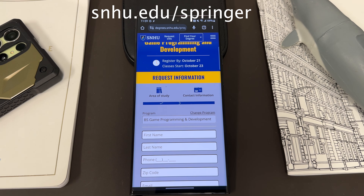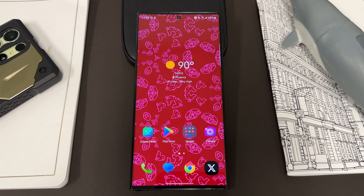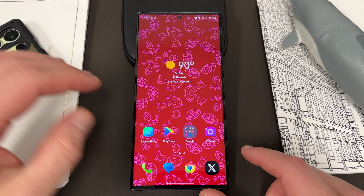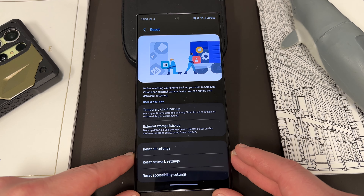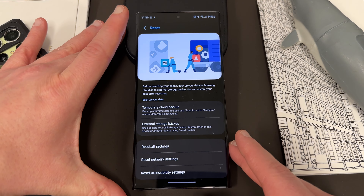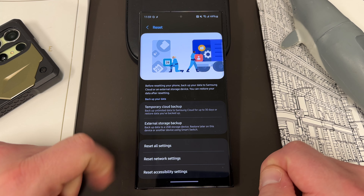Okay, so next let's talk about the update here on the Samsung devices. I don't even know where this came from — the September update or what — but if you go into Settings and navigate down to the bottom, the General Management section, you'll see if you scroll down to the reset menu, the reset menu has been completely revamped. And now, under temporary cloud backup — this was there before, there was temporary cloud backup — but they've now added the option for unlimited data to Samsung Cloud for up to 30 days.